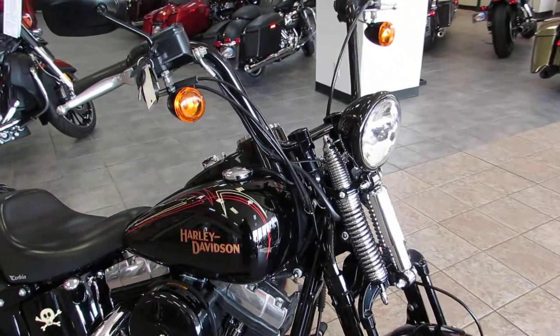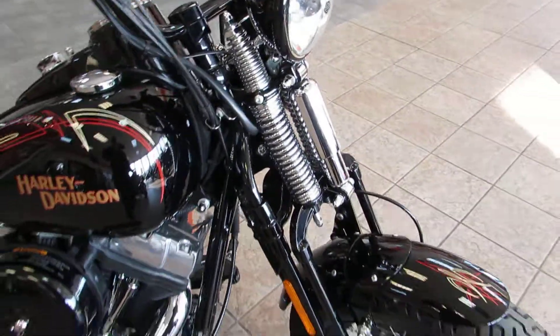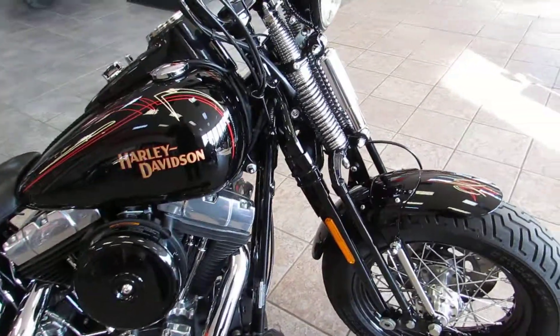Today we have a 2009 Crossbones. Of course, this is like the fully blacked-out Springer — the last one they made.